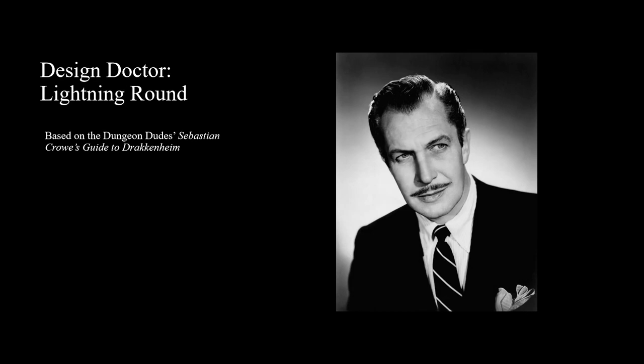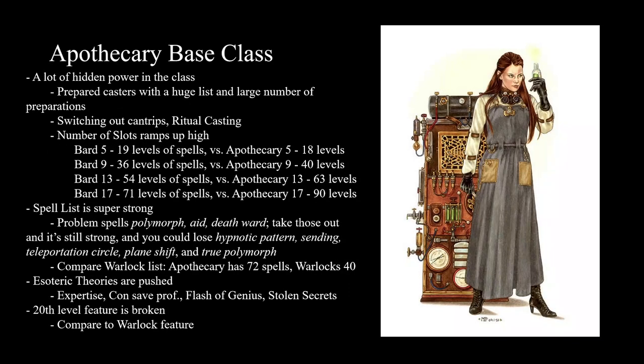We're getting into the lightning round. It's funny I call this the lightning round because I just practiced going through all these slides and it turned out to be way longer than I wanted it to be. So I think I'm going to try to go even faster this time, but it's probably going to be still 20 minutes.